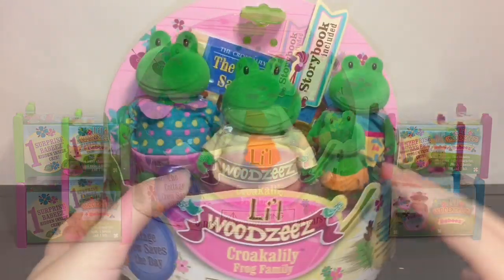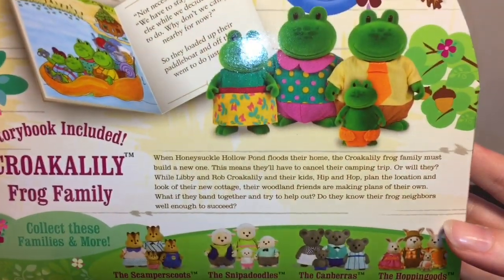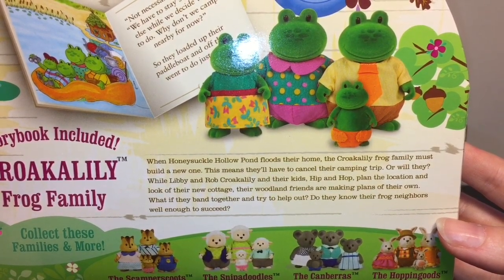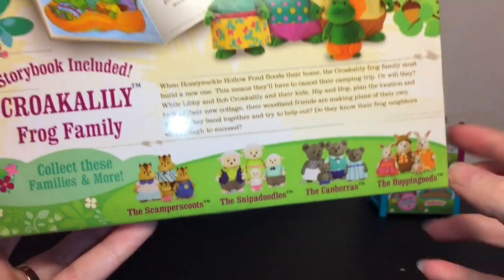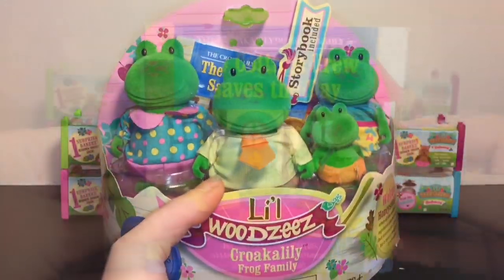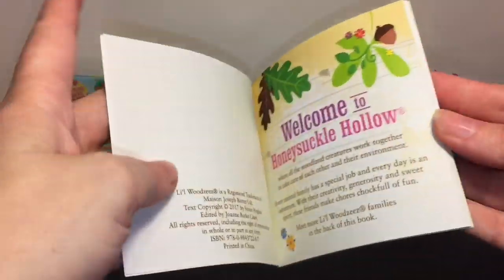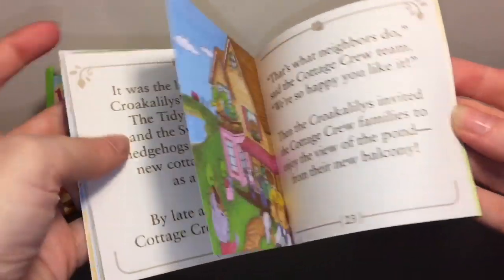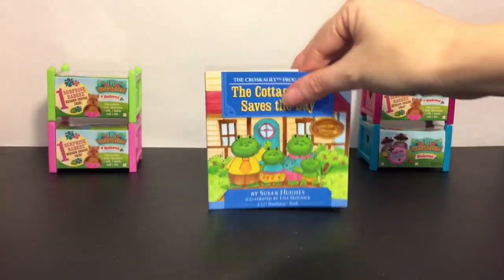First up, let's take a look at our Crookalily Frog Family. It comes with a cute little storybook, and on the back it says: when Honeysuckle Hollow pond floods their home, the Crookalily Frog Family must build a new one — this means they'll have to cancel their camping trip, or will they? It has different little families you can collect too. Here's the little storybook — Honeysuckle Hollow is where they all live. It comes with a little map, has some pictures, the house got flooded, and there's the little story. What a neat idea to get a storybook and a toy!